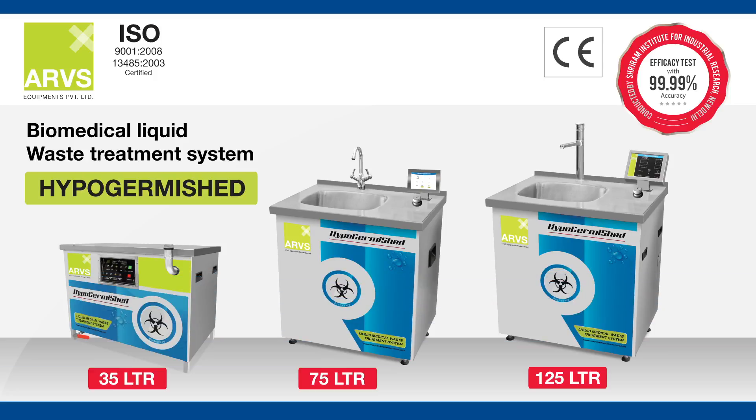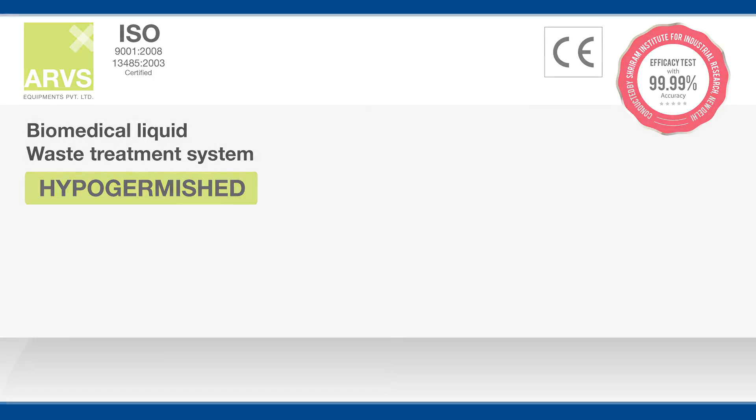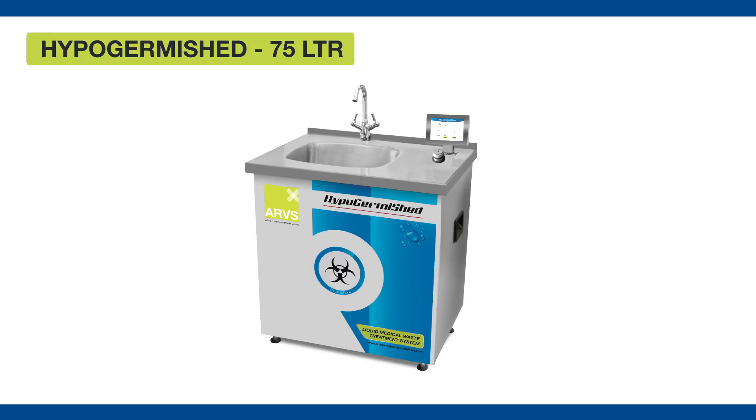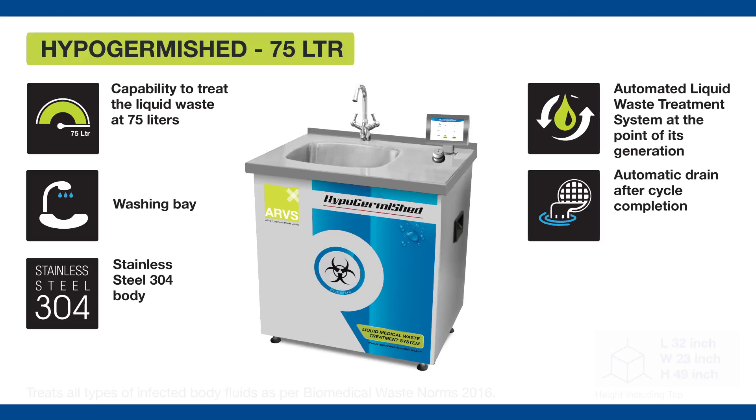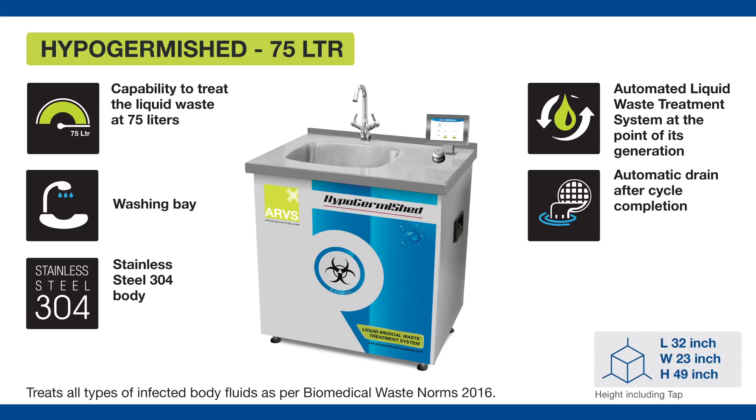Let's take a closer look at some of our products and see how they can benefit you. The Hypo Germached 75 Litres is a very efficient and easy-to-use machine. It is an automated system to treat liquid biomedical waste at the point of generation.